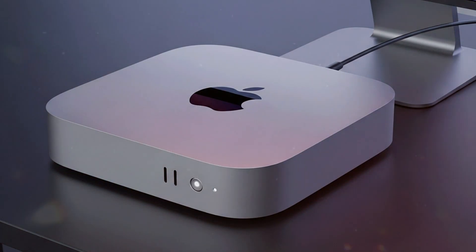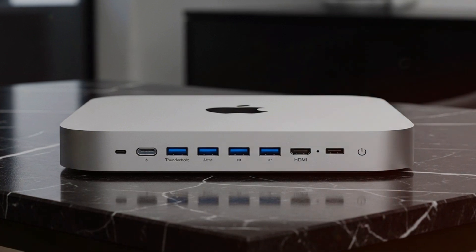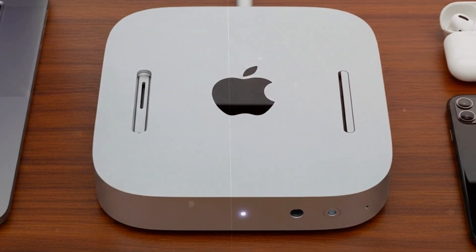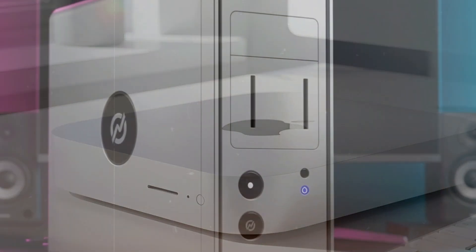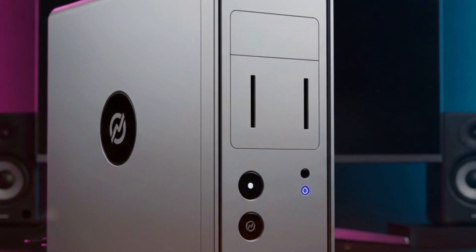So, what's the takeaway? The M5 Mac Mini is no longer just the budget desktop — it's a legitimate Pro machine in a tiny frame. And the iPad Pro M5 isn't just a tablet; it's a flexible, intelligent powerhouse for creators, students, and professionals on the go. Apple has made it clear: small size doesn't mean small performance anymore.